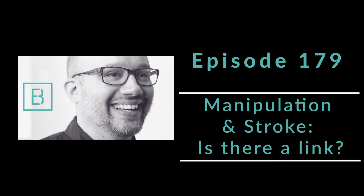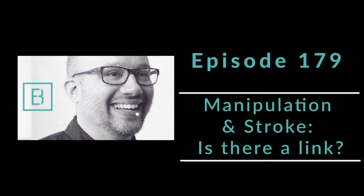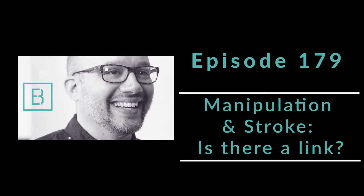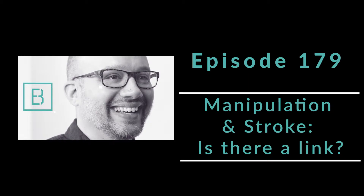Additionally, we are in the final countdown to Adjust 2019, my live immersion event where we are going to go through every aspect of marketing your practice, create a strategy for you, and have a ton of fun in the process. Check out TheEvidenceBasedChiropractor.com/events.